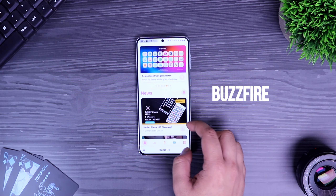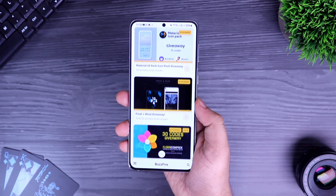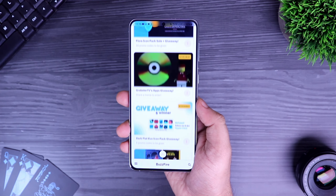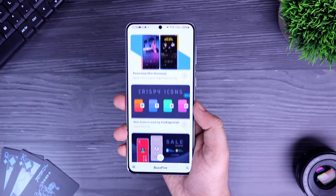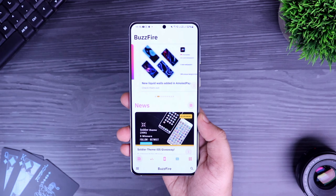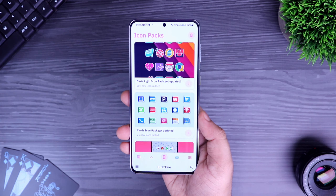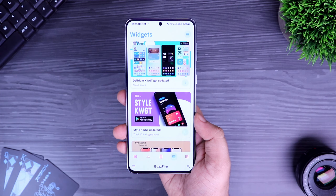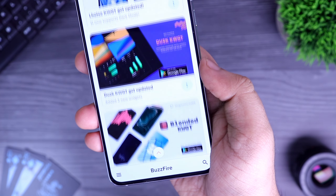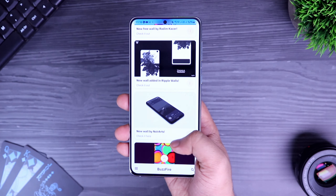Finally we have Buzzfire. Buzzfire is a customization news app that brings all the customization news related to apps, widgets and icon packs straight to your Android device. Once you open the app you get all the latest news regarding new launches and promo code giveaways. The app is also beautifully categorized in different sections such as wallpaper apps, icon packs and the latest widgets. All in all it's a great app, and if you want to keep updated with all the latest customization news then this app is perfect for you.